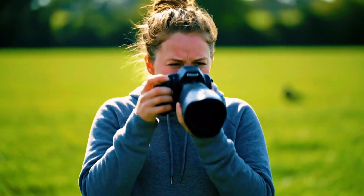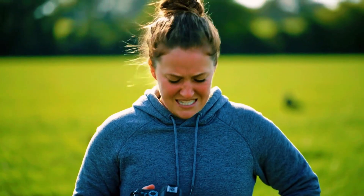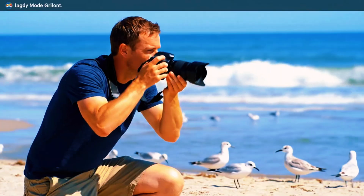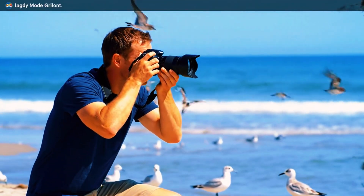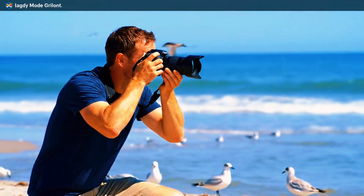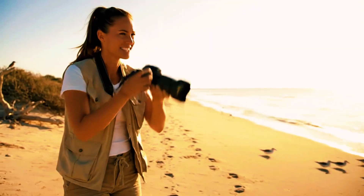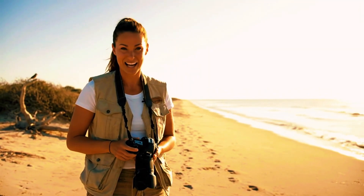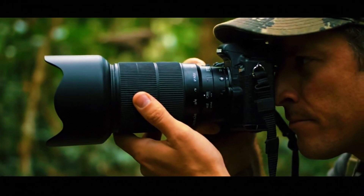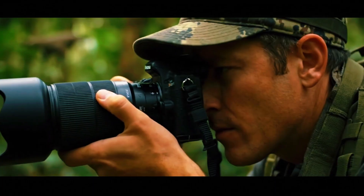He tests different birds — gulls, sanderlings, and even a flycatcher. The flycatcher test is particularly telling. With animal mode, the camera finds the head and eye immediately. Switching to bird mode, it misses entirely, focusing instead on the bird's body. When the bird turns, bird mode momentarily detects a head shape, then loses it again. Back to animal mode: instant head and eye lock. It's a repeating pattern that speaks louder than any spec sheet.